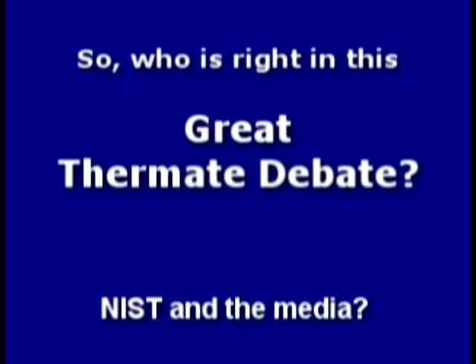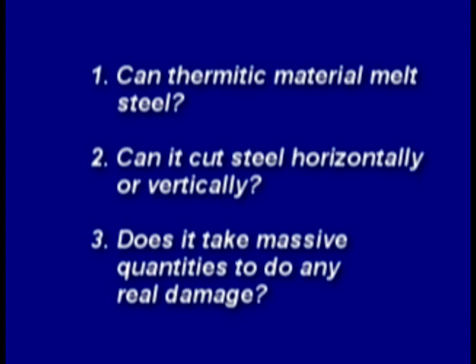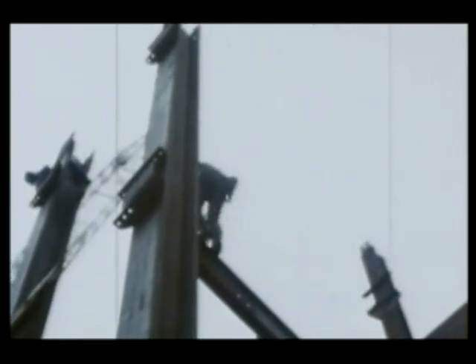So who's right in this great thermite debate — NIST and the media, or the independent researchers and scientists who stand nothing to gain? It's time to conduct our own experiments to answer these questions. Can thermitic material melt steel? Can it cut horizontally or vertically? Does it take massive quantities to do real damage? Many wide flange beams were also used in the construction of the towers, connected in a variety of ways. Could thermite cut or weaken such a connection?